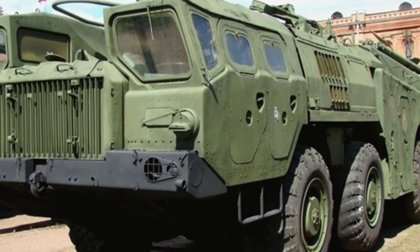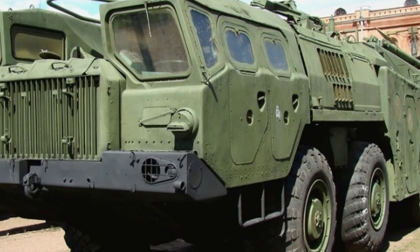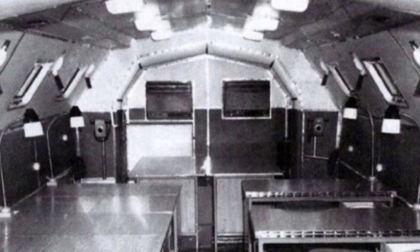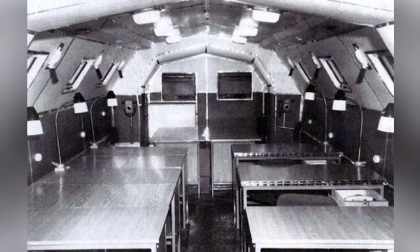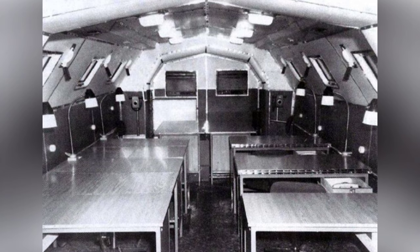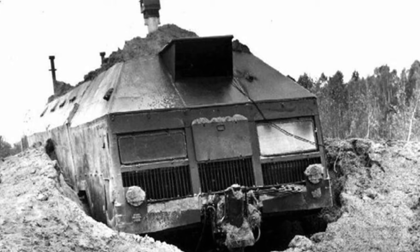This heavy-duty wheeled chassis uses a D12A5-25A 12-cylinder diesel engine with a maximum power of 525 horsepower. The walking device is a four-axle eight-wheel system with full-time all-wheel drive. The ground clearance is 0.44 meters, and it is equipped with wide tires that can easily pass through various terrains. It can reach a speed of 60 kilometers per hour when fully loaded.